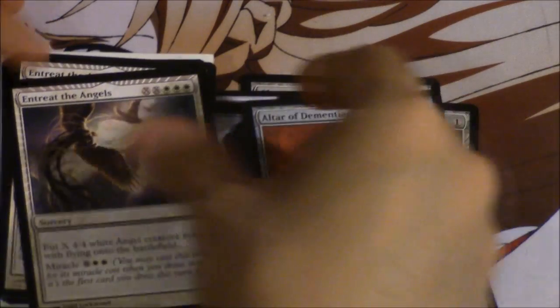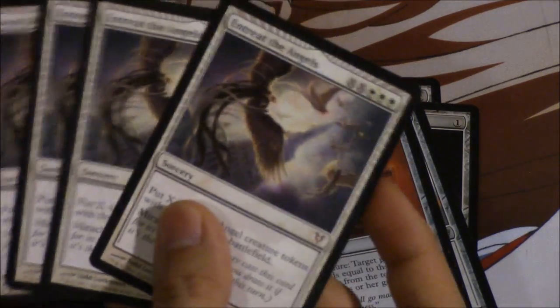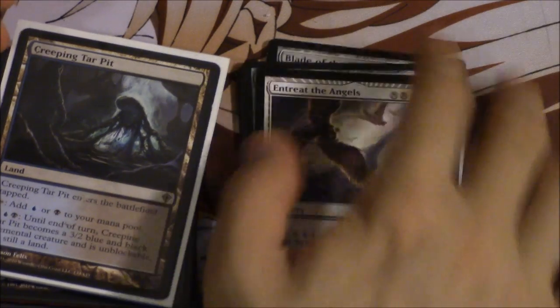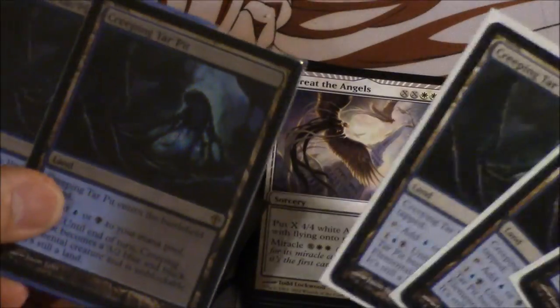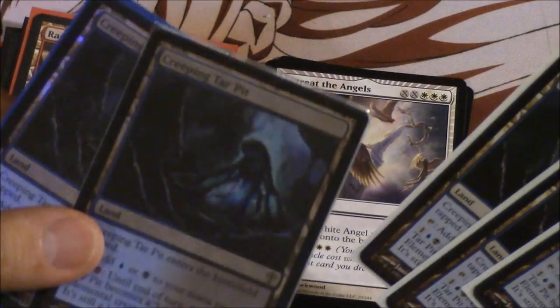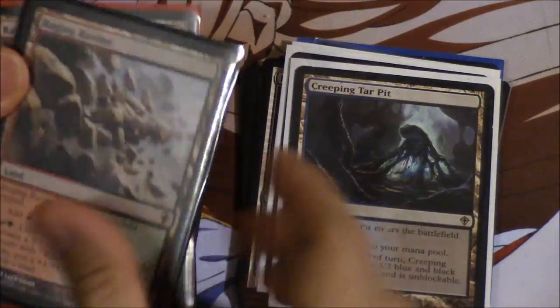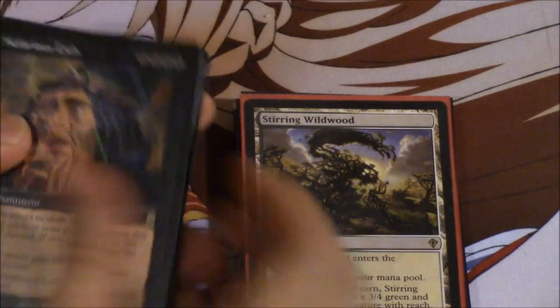So we got a few interesting cards: Mind Twist, Hell Vault Blade, and other cards. We got Avacyn, Angel — I love this card, it is very beautiful. I would say it's about $80 for this collection. Not one but two foil Creeping Tar Pits, as well as a few regular ones, and lots of the man lands.